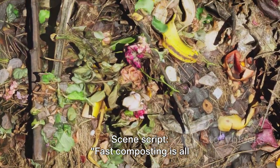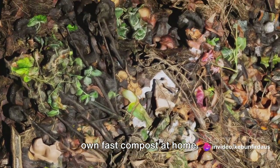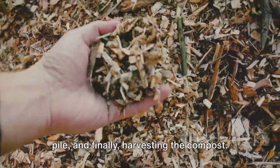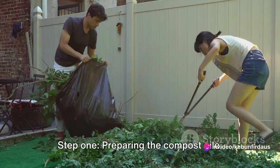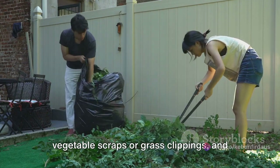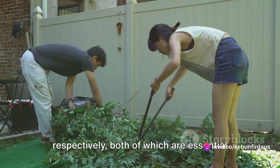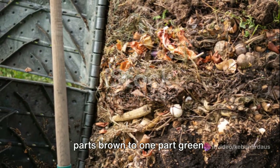Fast composting is all about speeding up the natural decomposition process. The process can be broken down into four simple steps: preparing the compost pile, balancing the materials, maintaining the pile, and harvesting the compost. Step 1 — Preparing the compost pile. To kickstart the fast composting process, you'll need a mix of green materials like vegetable scraps or grass clippings, and brown materials such as leaves or straw. These provide nitrogen and carbon respectively, both of which are essential for composting. A good ratio to aim for is about two parts brown to one part green.